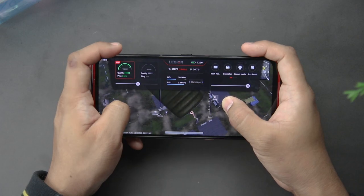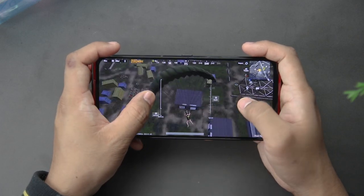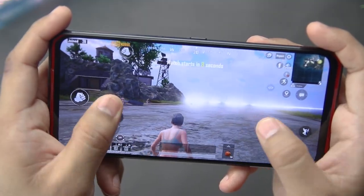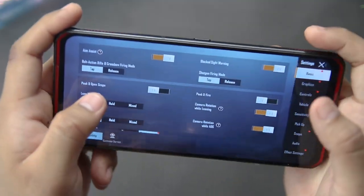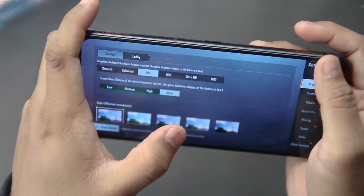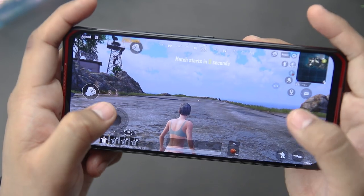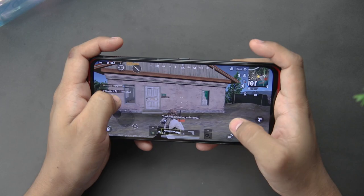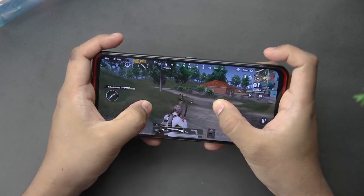If you max out the settings to the highest possible option, the stability will be reduced but not drastically. I found some unusual graphic bug where if you play at HDR quality, the highlights or blooms of the game are blown out, reducing your visual prowess. So you will surely use the HD quality with ultra settings at 40fps. Hope that they will patch this soon, but overall, playing PUBG is smooth and lag-free.